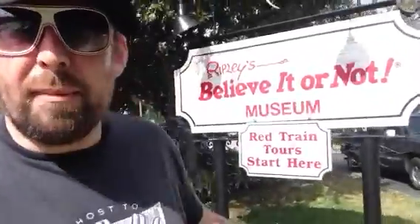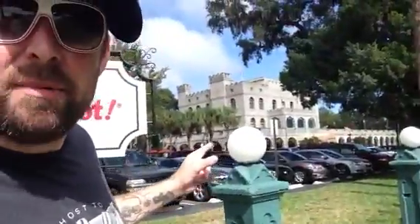Welcome everyone. Adam the Woo here. I'm in St. Augustine, Florida, right here at the Ripley's Believe It or Not Museum. Believe it or not, it's my second channel, Daily Blog Channel. This is the main thoroughfare area going through the historical district of St. Augustine, Florida, here on the Daily Woo.